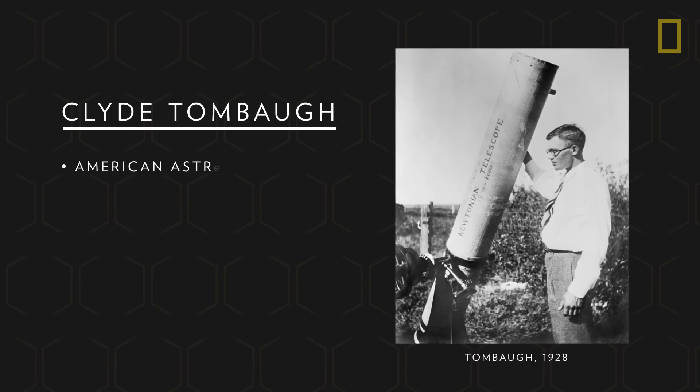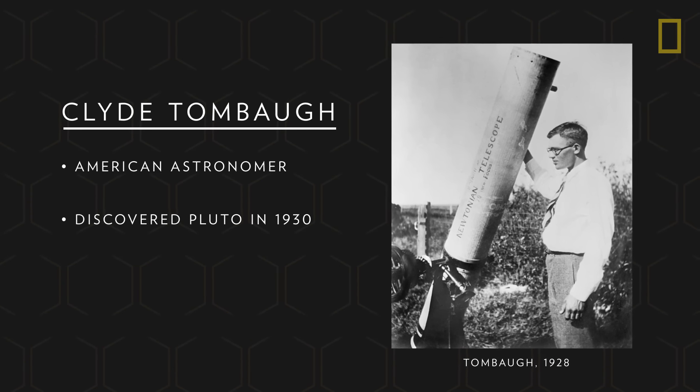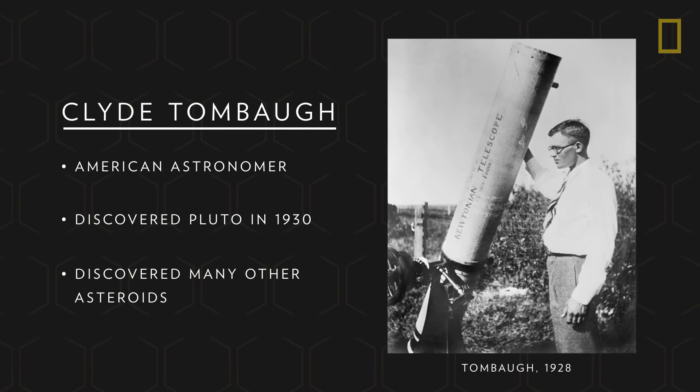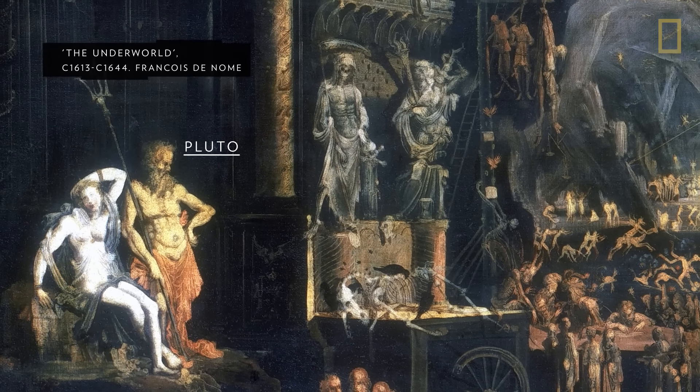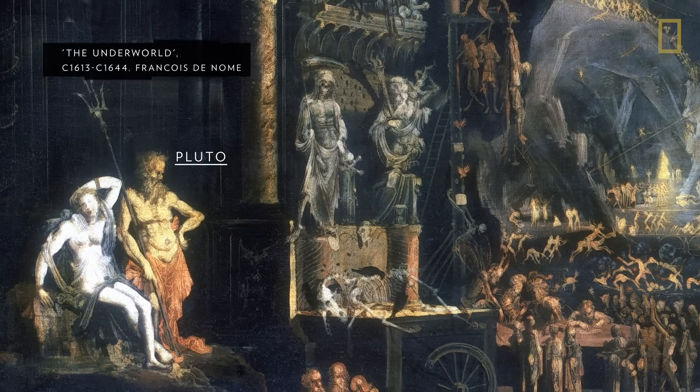While the eight true planets were discovered by the mid-1800s, Pluto was not spotted until 1930. Pluto, named after the Roman god of the underworld, was considered the ninth planet.